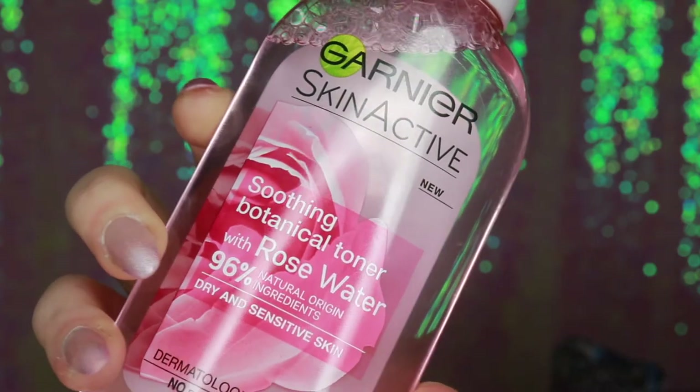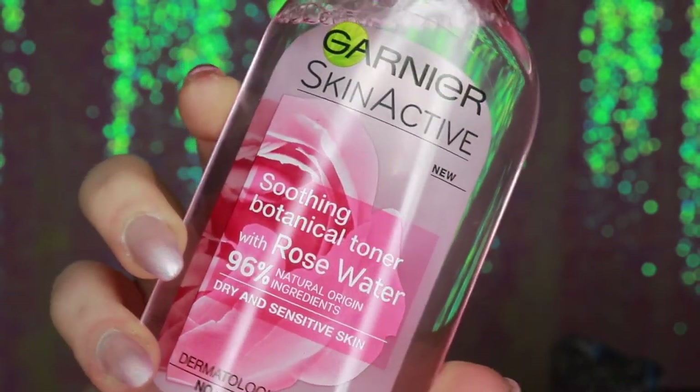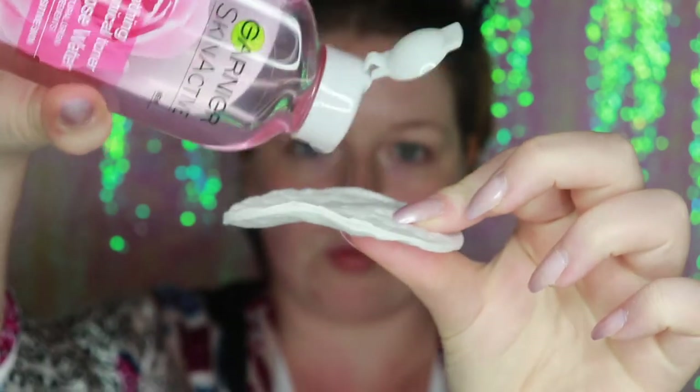Now I've removed the mask and my skin has soaked up all the remaining formula. I'm going to go in with my Garnier Rose Toner. I love using this one because it's for dry and sensitive skin and it smells incredible — it's just pure rose. It makes it feel really high end because of the scent. I picked this up today for £2.30, half price. It's a soothing botanical toner with rose water and 96% natural origin ingredients. I just put some on a cotton pad and brush it over my skin really lightly. I just find this so nice to calm my skin and it really reduces the redness.